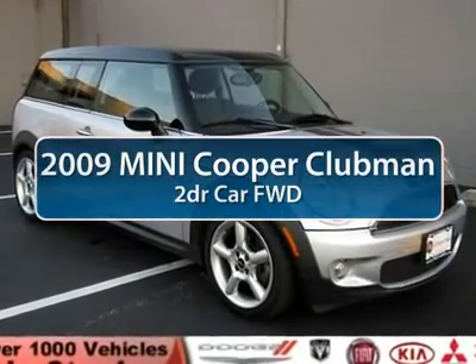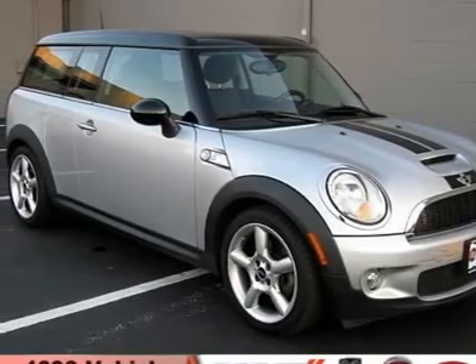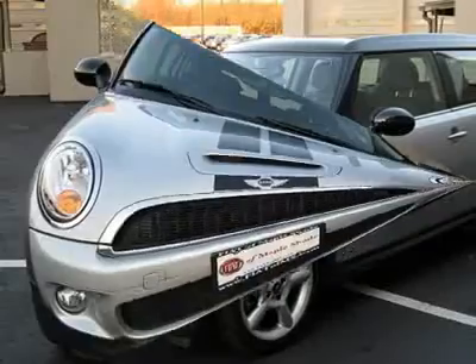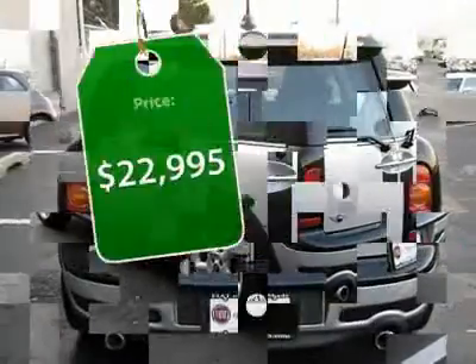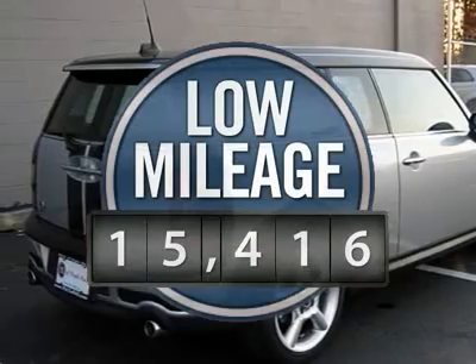The 2009 Mini Cooper Clubman. The Mini Cooper Clubman is a longer version of the regular Mini with a larger backseat and more cargo space. Fuel economy on the Clubman is excellent, ranging from 29 to 33 miles per gallon, and is priced below $25,000. This vehicle has less than 20,000 miles.